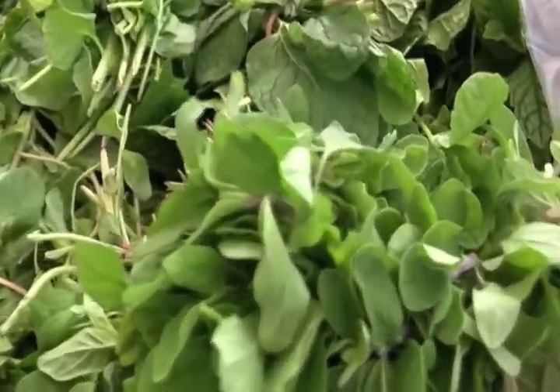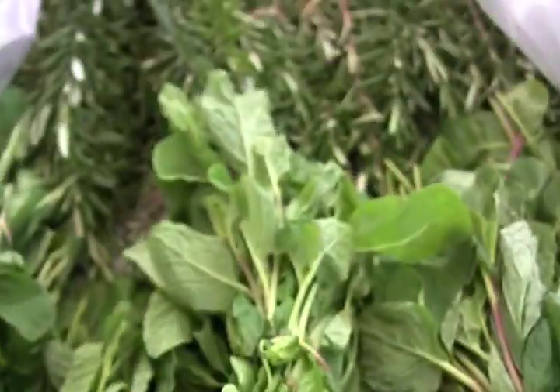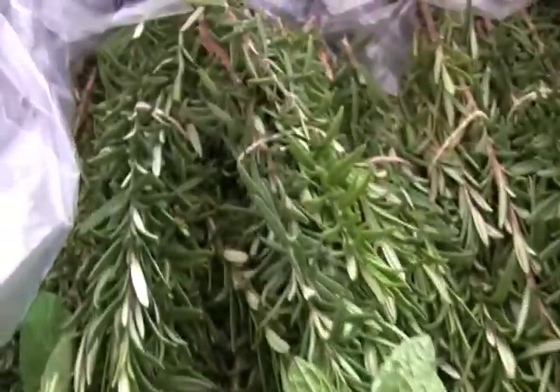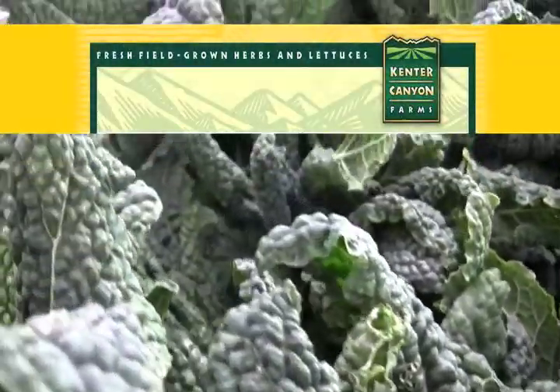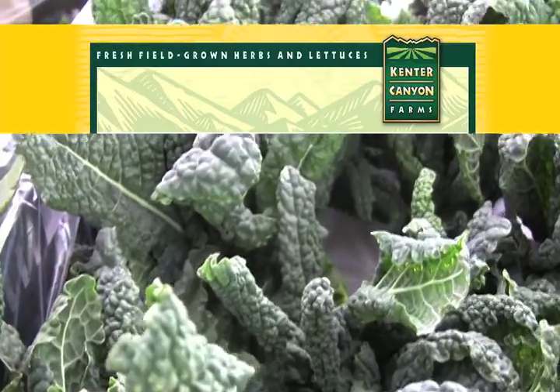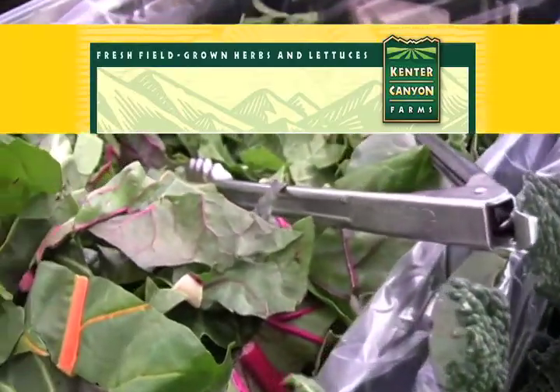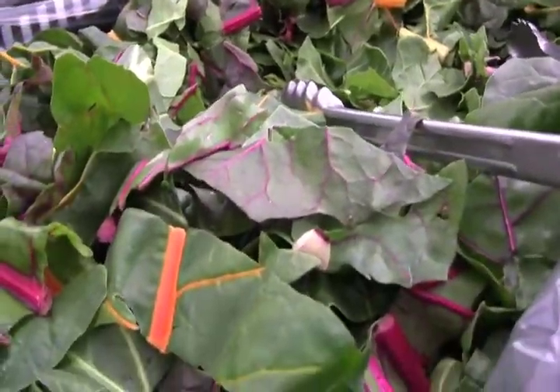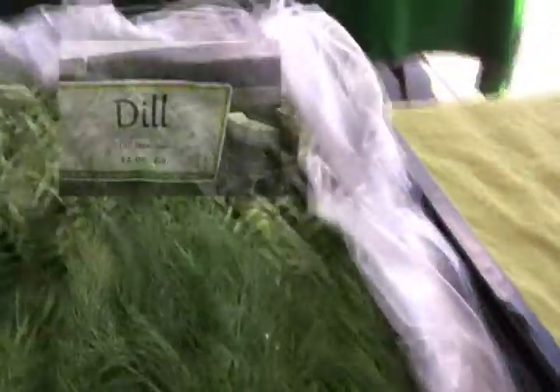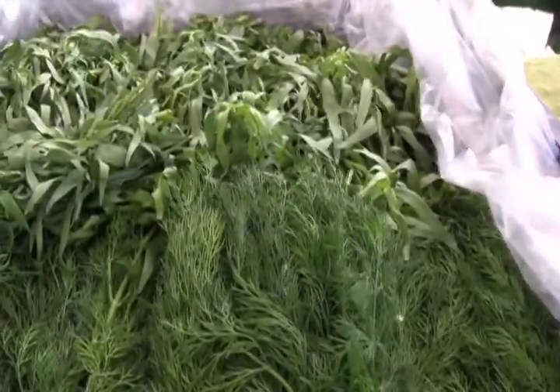They've got mint, marjoram — here's the marjoram — and the mint and the rosemary. This is very yummy kale over here. If you slice it thinly and put it in your salad, you put it in a lentil salad. And here's chard already cut. We've got some dill here — beautiful dill.